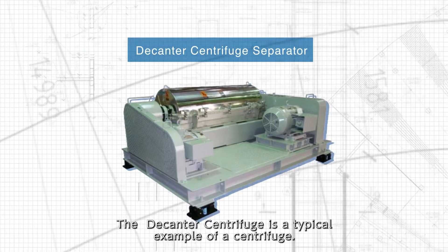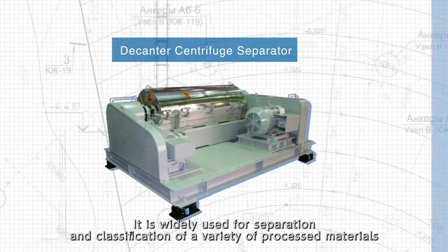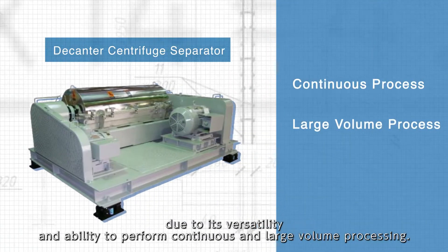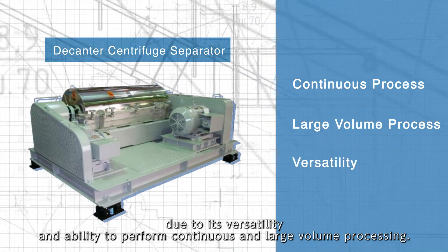The decanter centrifuge is a typical example of a centrifuge. It is widely used for separation and classification of a variety of process materials, due to its versatility and ability to perform continuous and large volume processing.